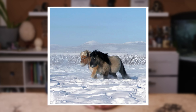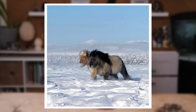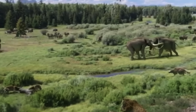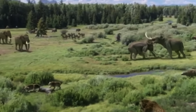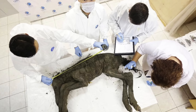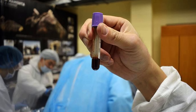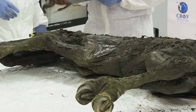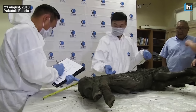Lena horses were a stocky breed adapted to the harsh Siberian climate, possibly with shorter legs and a thicker coat compared to modern horses. Scientists are hoping to clone this foal, along with mammoths and other ancient creatures from the Pleistocene Epoch. They're focusing on muscle and organ tissue for DNA, but it's a tough challenge since DNA degrades over time, even in permafrost. The dream is to use this DNA to create an embryo and implant it into a modern horse, basically bringing back the Lena horse. Scientists have been trying for months to get good DNA from the foal with no luck, but they'll keep trying.